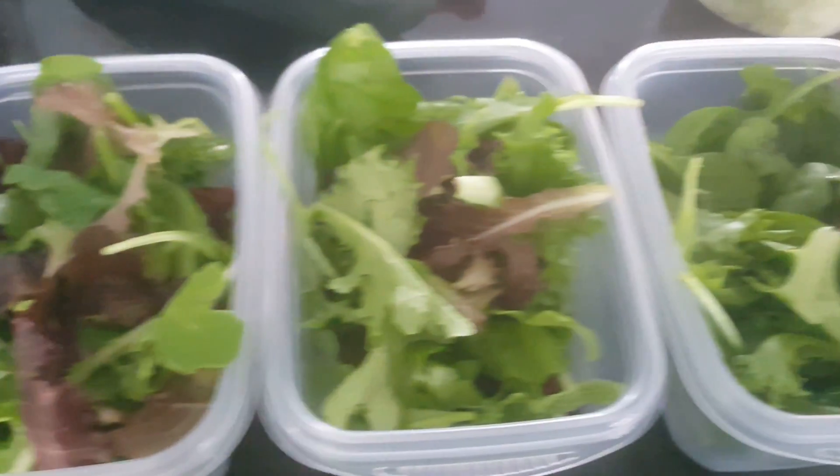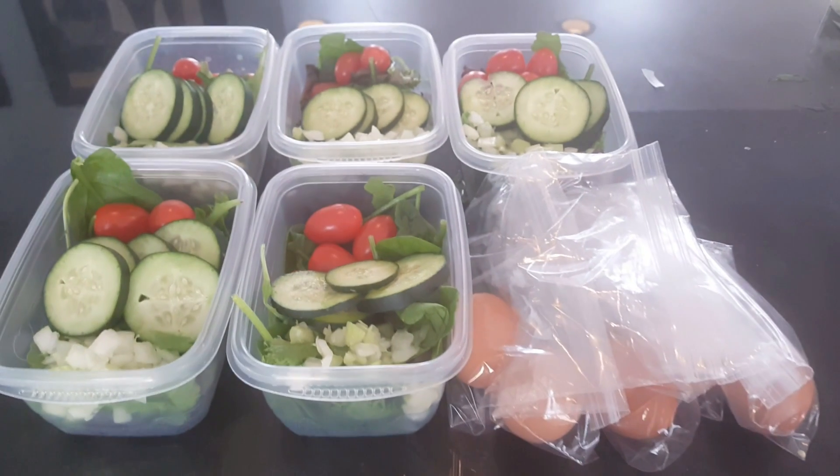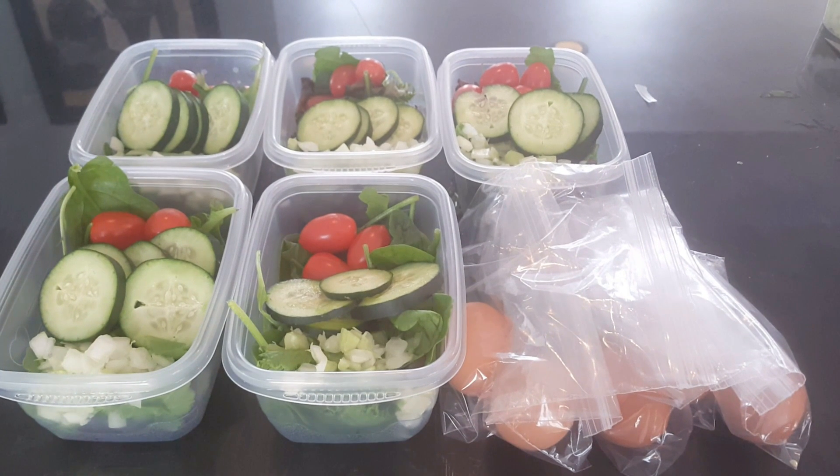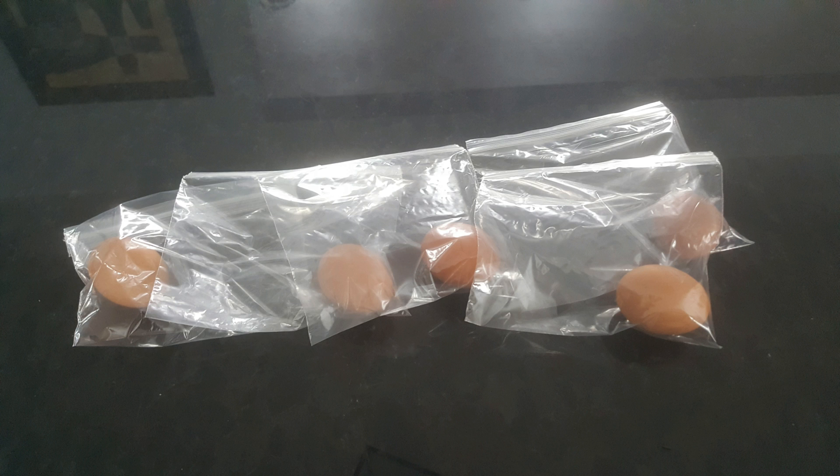Add the things that you like on your salad. For this week I chose some diced celery and diced onions, some red cherry tomatoes, and I separated everything and put them all aside. I'm keeping the eggs separate because I can peel those during the day at work before I add my dressing to my salads.